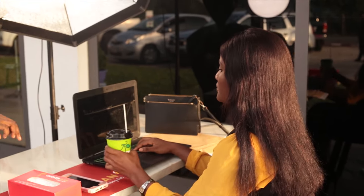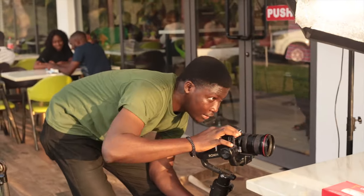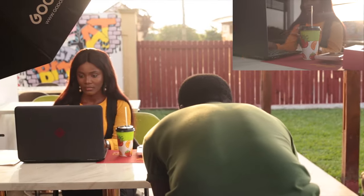This was actually a concept that I put together, presented it to the restaurant, and they were pleased with it — which gave us the opportunity to shoot it. I continued to take some shots of the table and what was present on it.